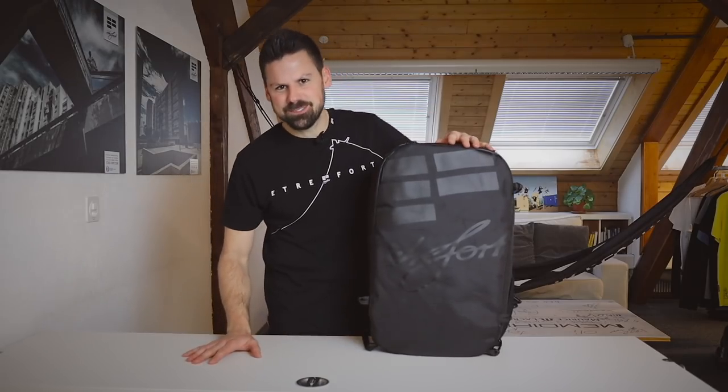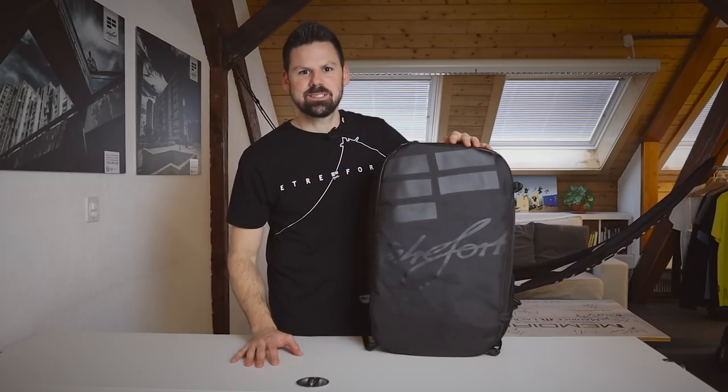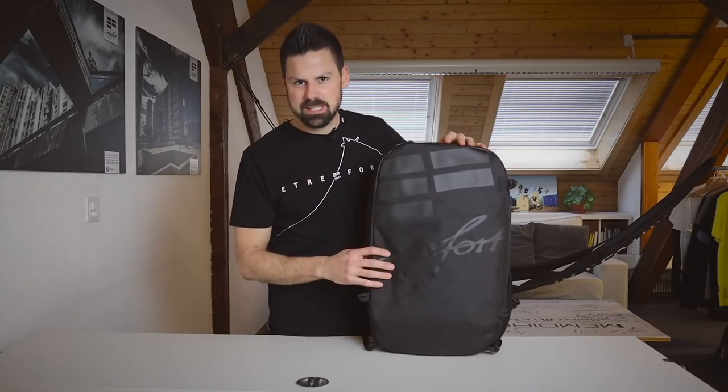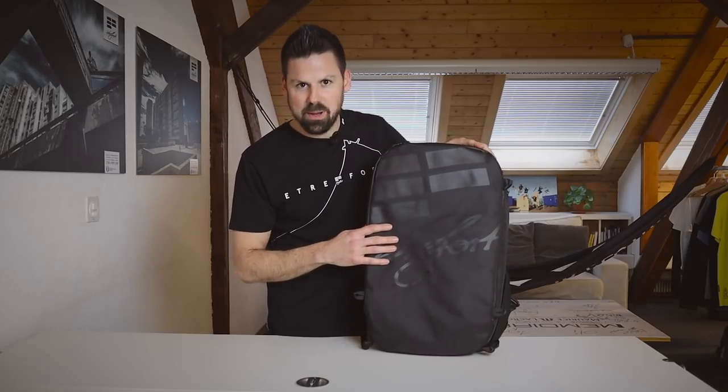Hey guys, welcome to the Etre4 headquarters. My name is Felix and I'm one of the co-founders of Etre4. In the next few minutes I would like to introduce you to our brand new Traces travel bag.